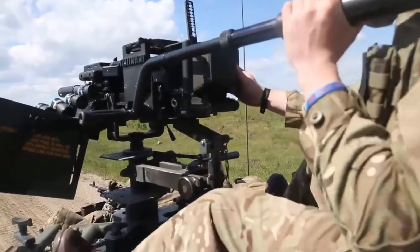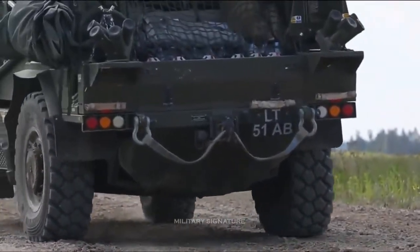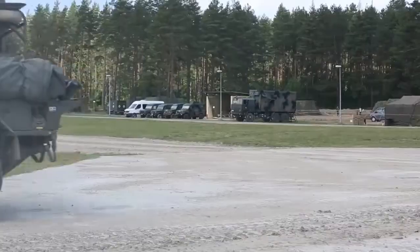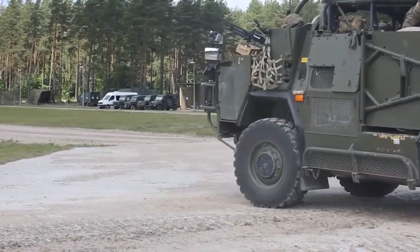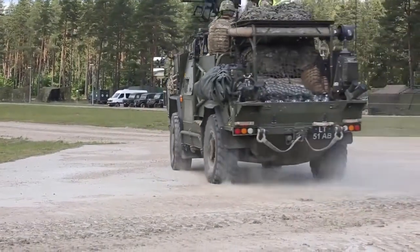Lighter than many other weapon systems, the howitzer is designed to provide direct and indirect fire support to soldiers. It can fire all standard NATO 105 millimeter ammunition, such as M1 high explosive rounds, M913 high explosive rocket assisted shells, and M314 illuminating star shells.